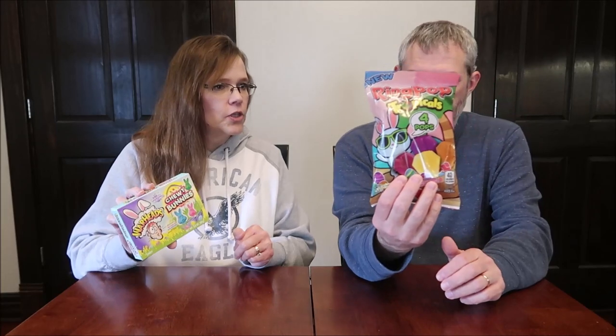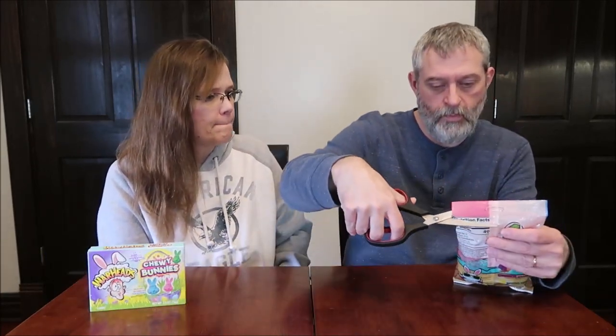These are the Warheads Chewy Bunnies and they have the Ring Pop Tropicals. Let's go ahead and open those Ring Pop Tropicals up and see. There's supposed to be four flavors in there, and I'm assuming they're going to be individually wrapped.